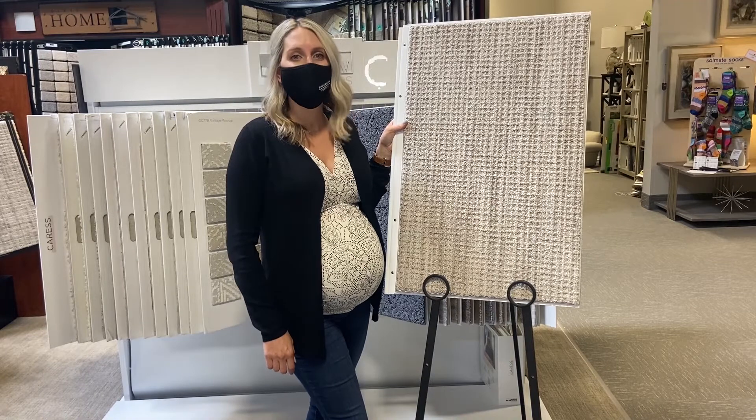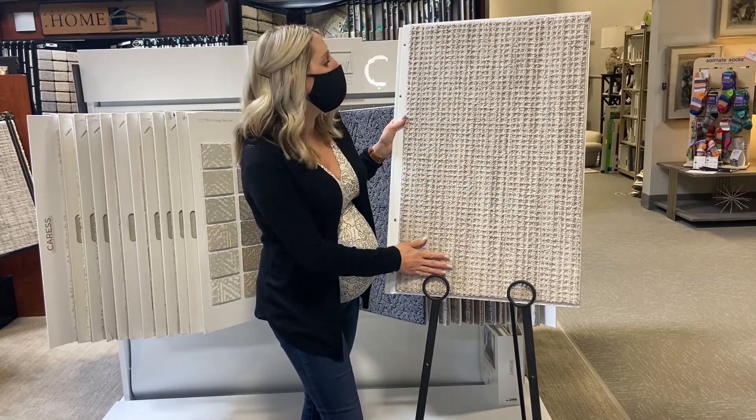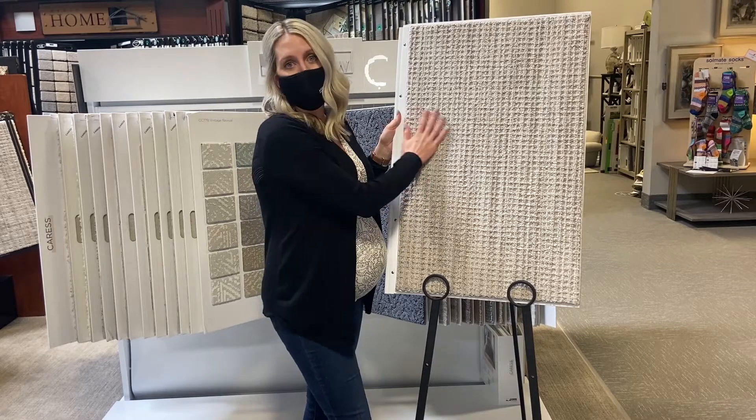I'm Georgie, and my favorite carpet is Subtle Aura by Shaw. I love this one because it looks like a natural seagrass or sisal weave, but it's nylon, so durability is great and cleanability, and it's very soft.